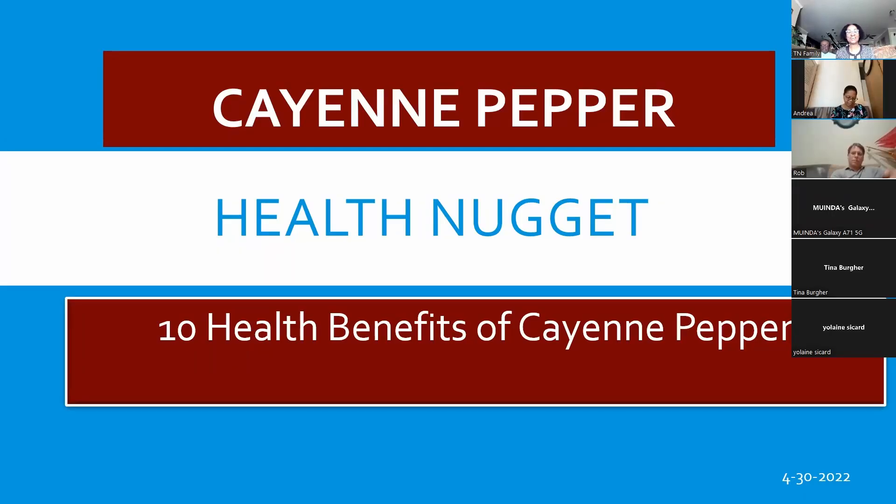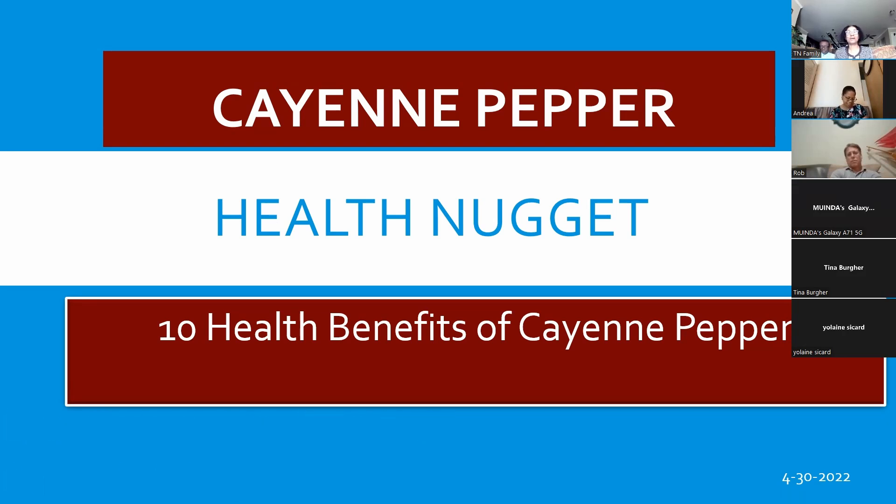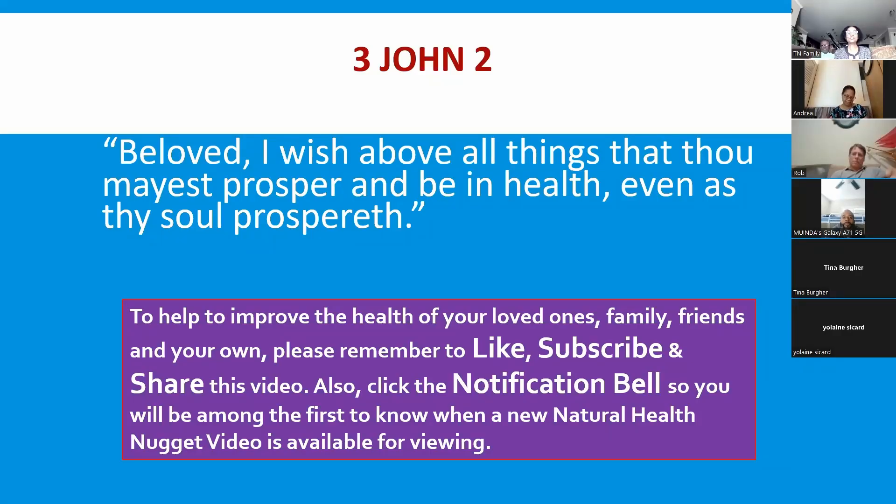Hello and welcome again to another Health Nugget. Today we'll be talking about a hot topic — cayenne pepper. I know the jury's out on cayenne pepper for some people; some like it hot, some like it not. But we're going to be looking at 10 health benefits of cayenne pepper.